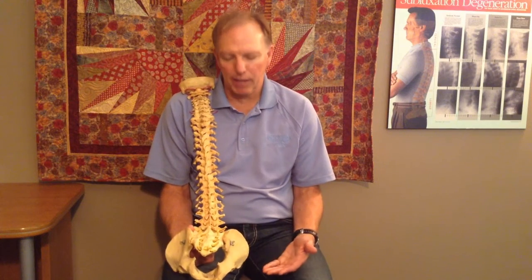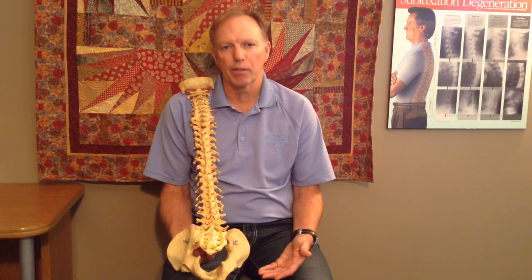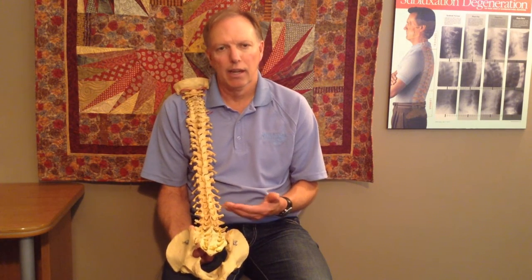My goal as your practitioner, if you come in and you do have some sciatica pain and some pain and numbness going down your leg, is to determine where it's coming from — whether it's a possible disc bulge, a facet injury, a back strain, or it could be piriformis syndrome coming from a tight muscle in your buttock. My job is to try and find out where that problem is and try to solve it.